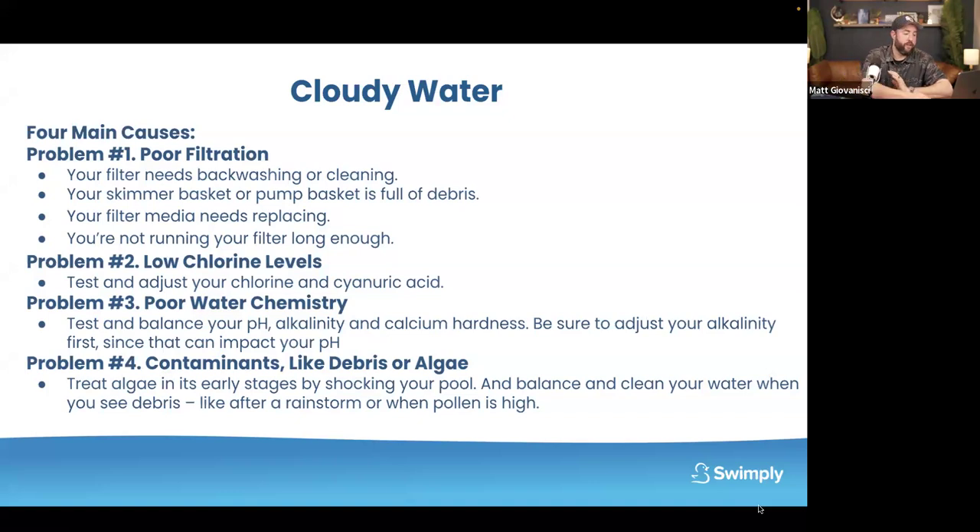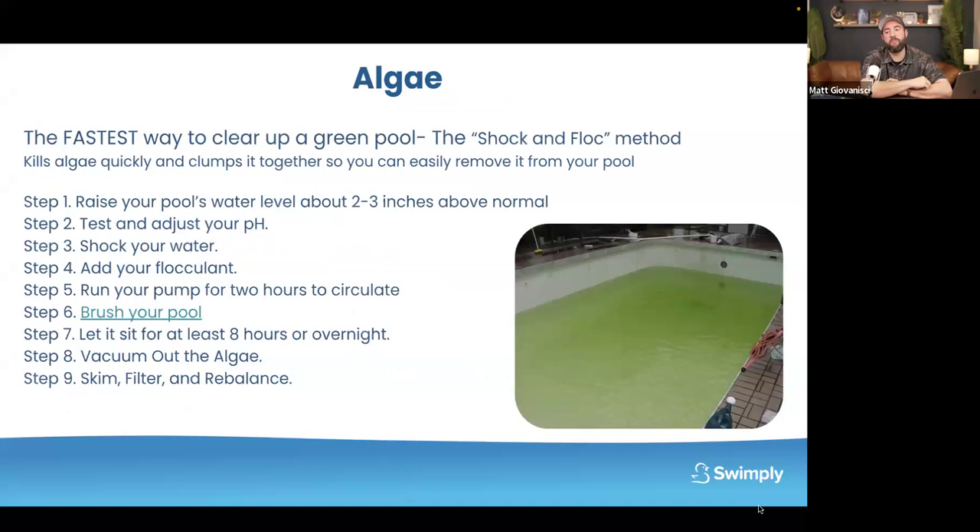A lot of people are going to have an issue with cloudy water and green water when opening. Let's focus on algae first, then come back to cloudy water — because most of the time if you have algae and you use this method to kill it, you will have cloudy water afterward. I've been teaching this particular trick for nearly 27 years. It's called the shock and flock method. This is 100% the fastest way to go from a green pool to hosting.